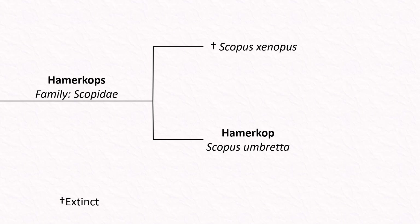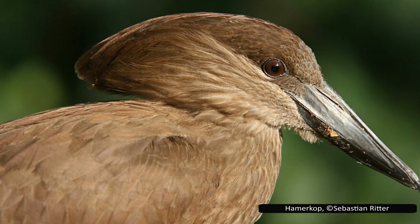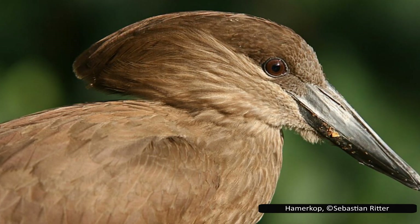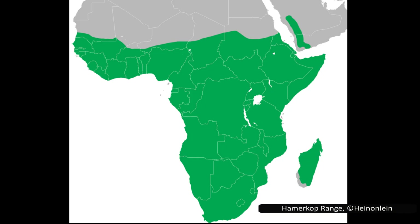We come to the Hammerkop, Scopus umbretta — also known as the hammerhead stork, umber bird, or anvil head. Hammerkop comes from Afrikaans and means hammerhead, referencing the crest on the back of its head. The Hammerkop is found throughout sub-Saharan Africa as well as the southwest coast of the Middle East. It can be found anywhere there is shallow water: rivers, streams, seasonal pools, estuaries, marshes, mangroves, rice paddies, savannas, and forests.